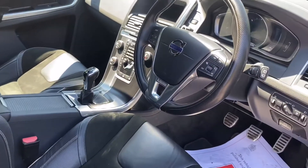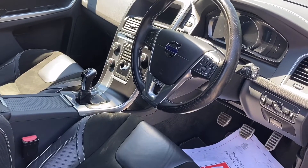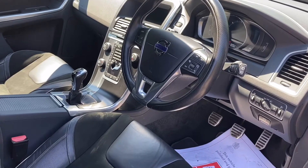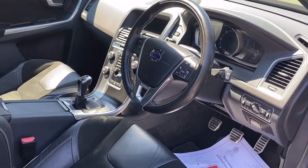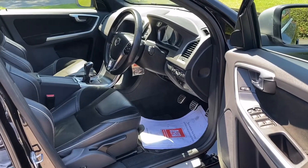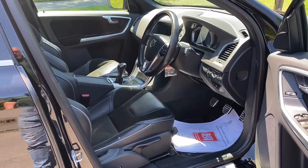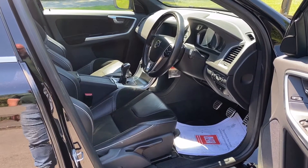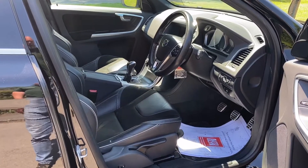Obviously we're Volvo specialists — that's all we do. We do service and repair as well as sales. All our cars are carefully inspected in our workshops and they all come with 6 months warranty included. The price on the windscreen is the price you will pay, and this car is, I think, £20 a year to tax, so it's a very, very cheap car to run.